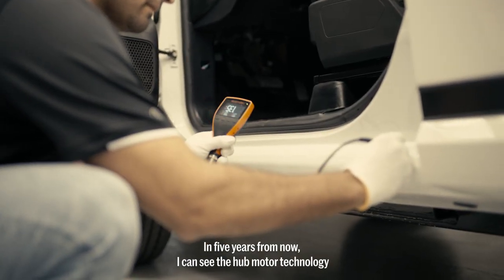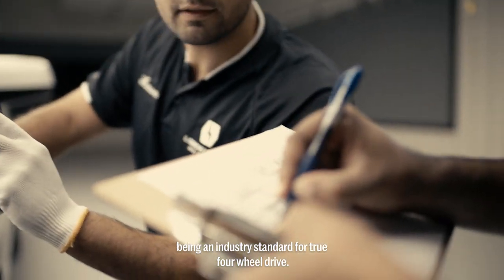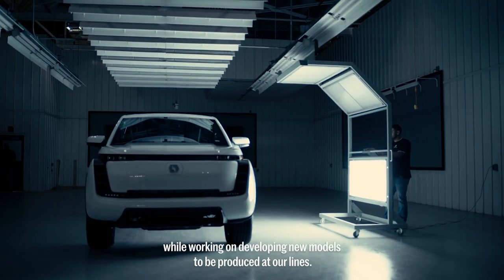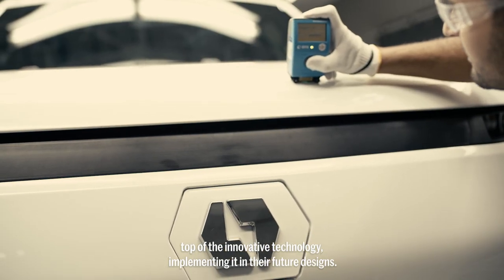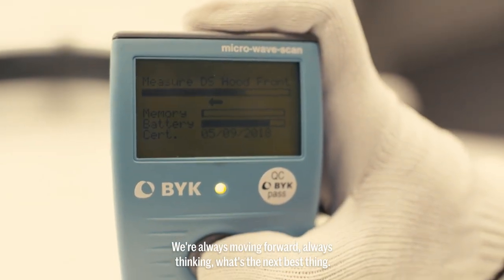Five years from now, I can see hub motor technology being an industry standard for true four-wheel drive. I can see Lorsal Motors being at full production capacity while working on developing new models to be produced at our lines. I can also see Lorsal Motors staying at the top of innovative technology, implementing it in their future designs. We're always moving forward, always thinking about what's the next best thing.